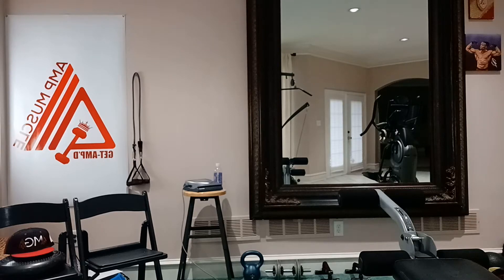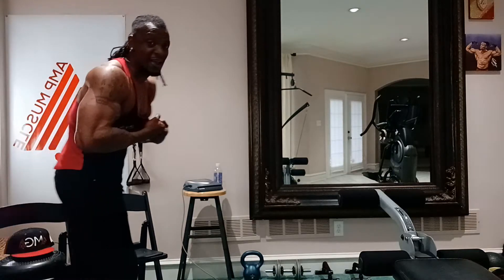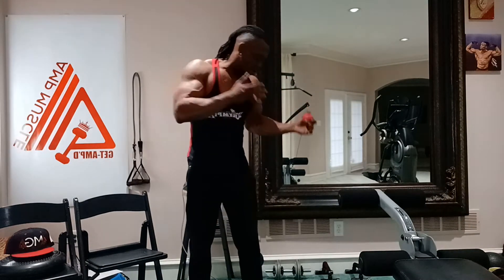Welcome back to the channel — muscles in the building! You're live with IFBB Pro at muscle. I've got a special episode for you guys, something a little different today. I'm going to be showing you some products that I use for muscle therapy.